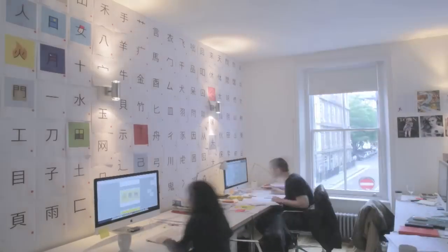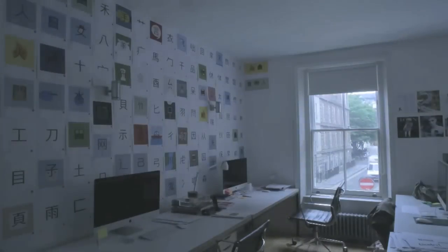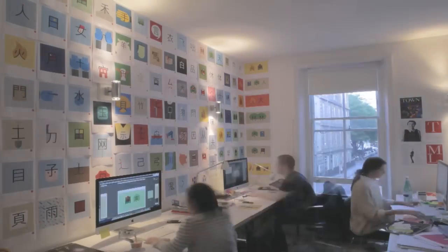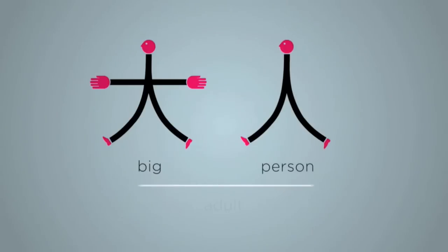And you will understand the basic literature. For example, when you are in a restaurant, you won't eat a snake or insects by mistake. We are turning hundreds of Chinese characters into beautiful illustrations to make them easier for you to remember. Remember person? The character for big is like a person stretching their arms wide saying 'it was this big.' And of course, a big person is an adult.